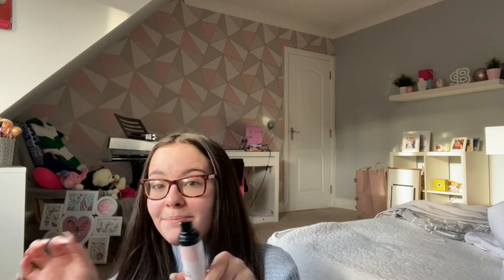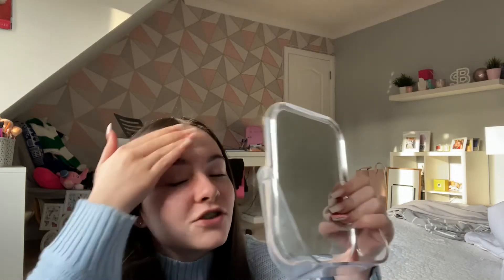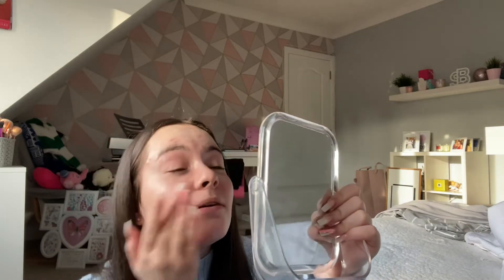So we're going to start off with the Body Shop Vitamin E moisturizer. I did film a few fall videos back in August but never uploaded them — I might upload them now, I'm not sure. It's really fun filming these types of videos, I've got candles on as well just to get in that fall mood.